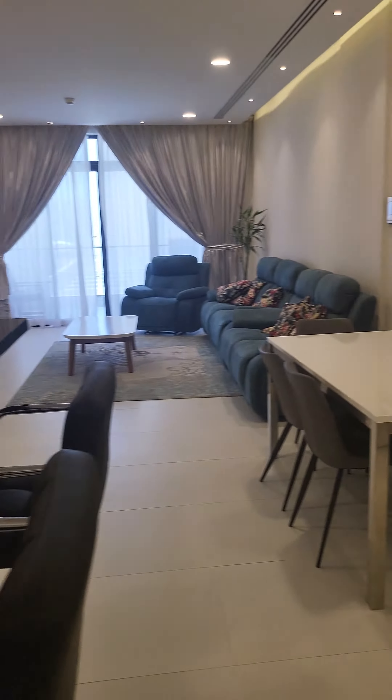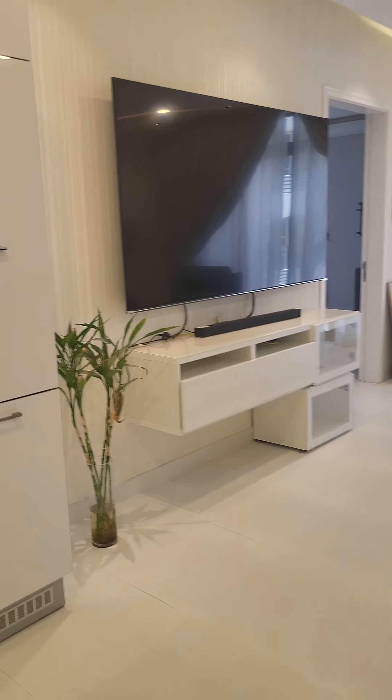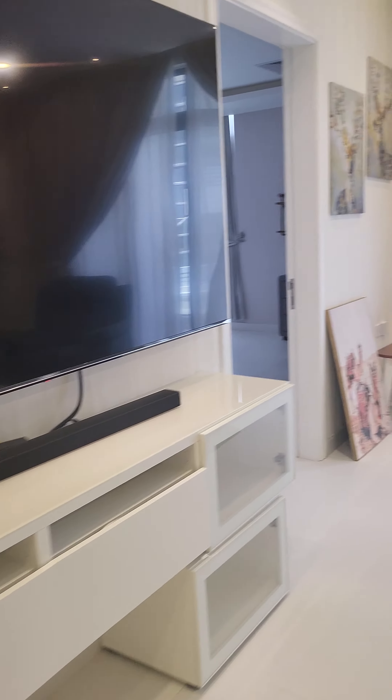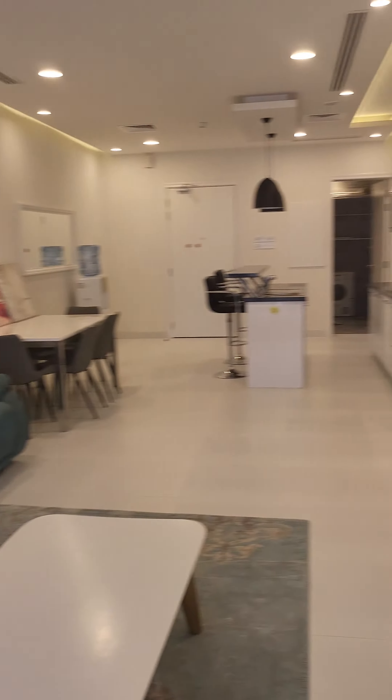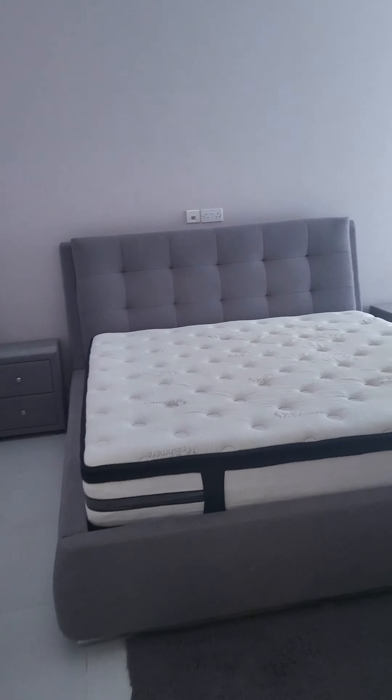It's a three bedroom flat. Here is the living room with a big smart TV. Open kitchen, there is dining, and this one is the master bedroom.